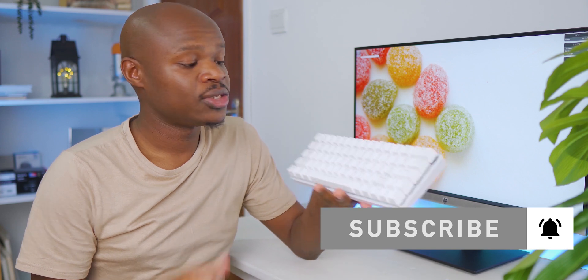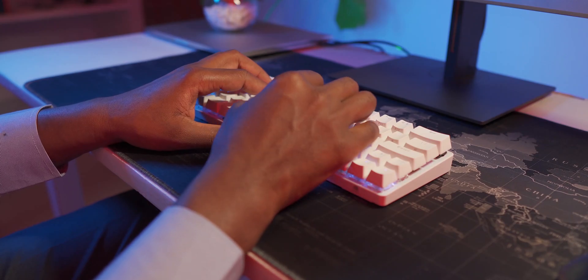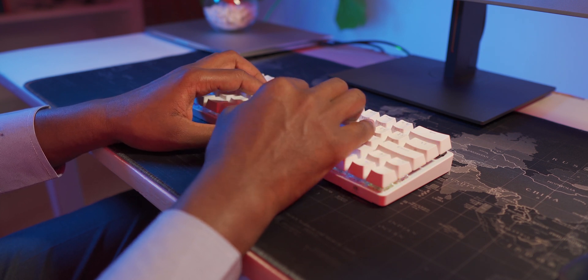It's also a mechanical keyboard rocking the Gateron brown switches. For those of you wondering what Gateron brown means, just stick around because towards the end of this video I'm going to give you the sound test you always ask for.